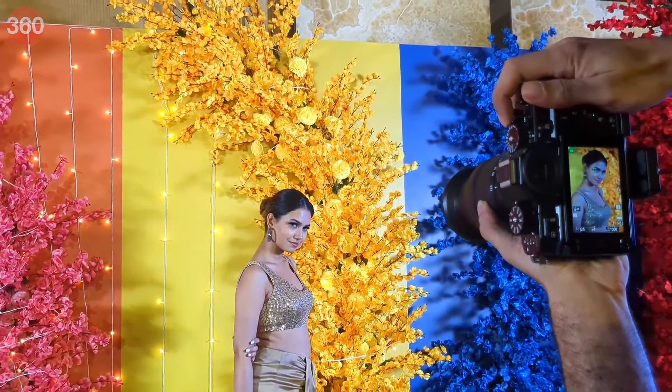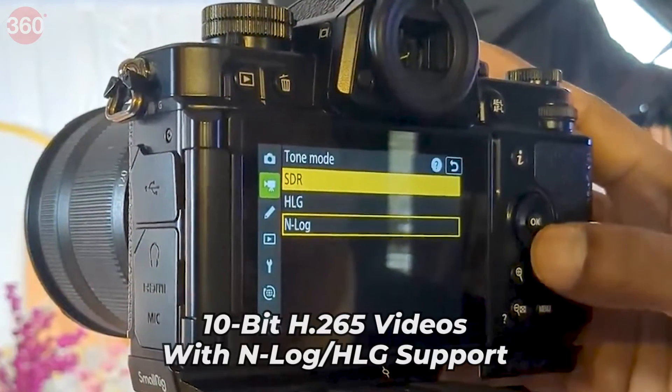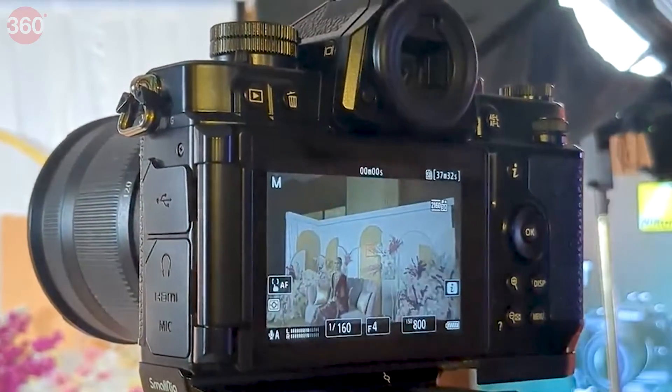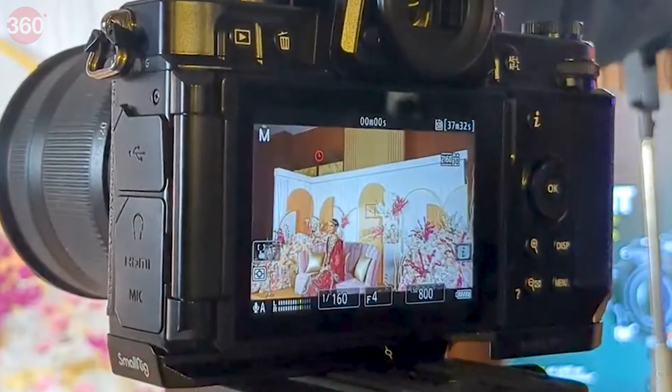The camera promises enhanced video performance. It allows in-camera recording of 10-bit H.265 videos with N-Log support. Footage shot using N-Log captures more dynamic range and retains details in the shadows and highlights. During editing, these details can be pulled out and used to enhance the look of the final output.